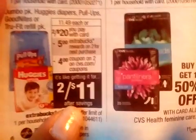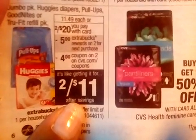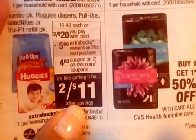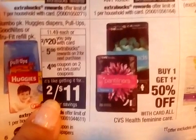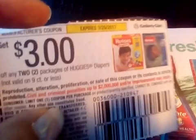Here are the Huggies deals — they're two for $20 and you get $5 extra bucks when you buy two. There's a $4 off coupon at CVS.com and I think there's a $2 coupon for each one at coupons.com. I didn't get the printable version because my printer doesn't work. I did have a $3 off two coupon that came out last week — it's on the package Huggies — and I think there's another $3 off Little Snugglers only.